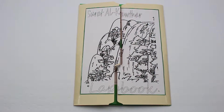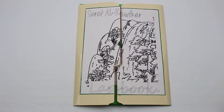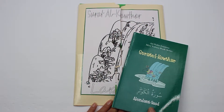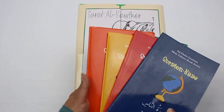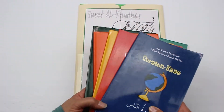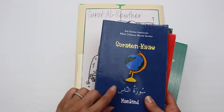As-salamu alaykum everyone, this is Deanna with LessonsFromTheGulf.com and today I have another surah lab book study to show you. It is my Surah Al-Kawthar lab book. I have my kids use the Addu'ar Institute Mini Tafsir book series to work on with these lab books. These are a wonderful series of books for young children to learn about the surahs and the stories behind them. They also have e-books available and I will post a link below to their website.